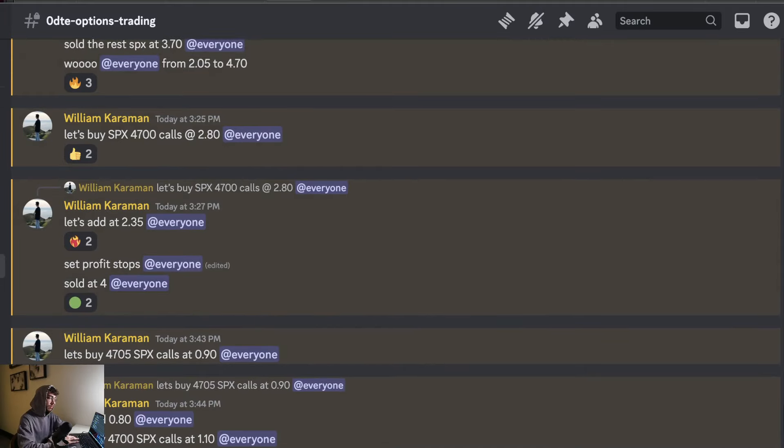One thing I've been working on heading into 2024 is mastering power hour from 3 to 4 p.m. What I love about power hour is that if you trade zero-day options during that time, the contracts are extremely cheap and SPY/SPX is very volatile. If you know how to time it right — buying contracts further out of the money and selling them at or in the money before they expire — you can make a very lucrative percentage return.